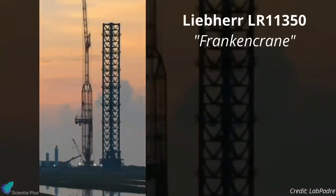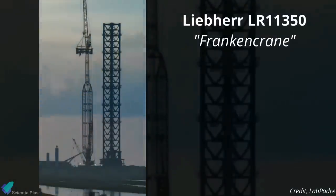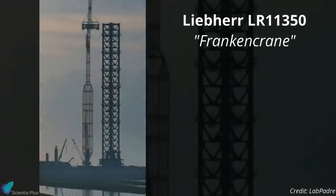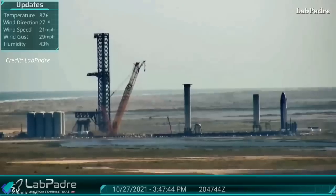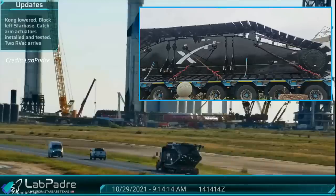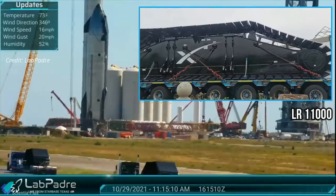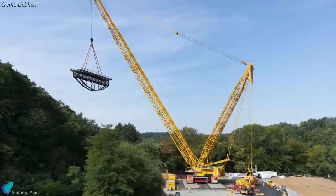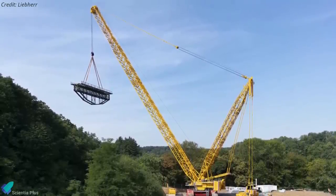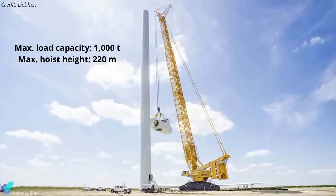Last week, the Liebherr LR11350 crawler crane nicknamed Frankencrane — used to stack the orbital launch tower sections and install the booster catching arm and quick disconnect mechanism — was lowered to the ground, signaling its work at Starbase has come to an end. Parts of a brand new SpaceX-owned Liebherr LR11000 crane arrived at Starbase, which once assembled can handle a wide range of jobs with a 1,000-ton maximum load capacity and a 220-meter maximum hoist height.